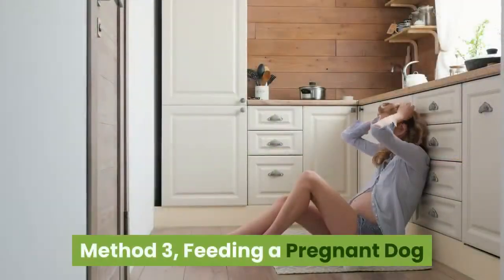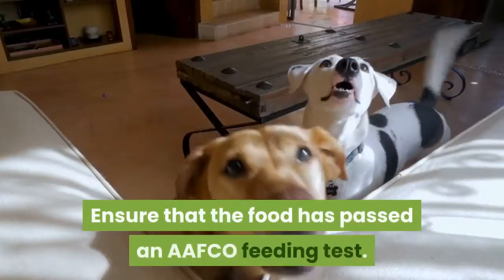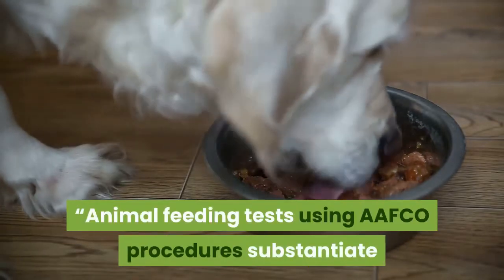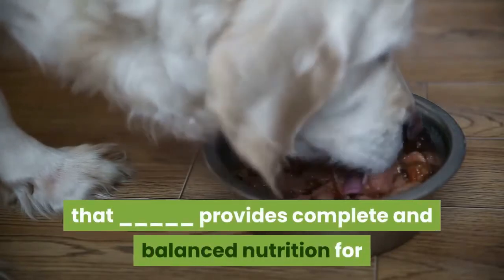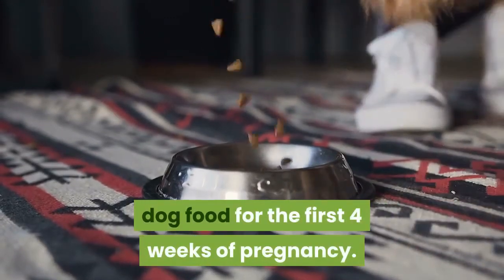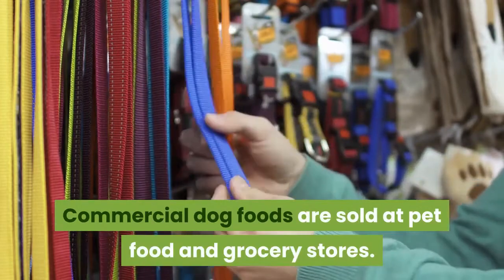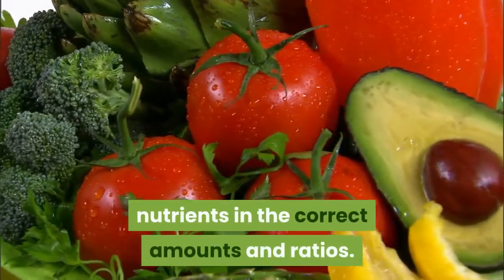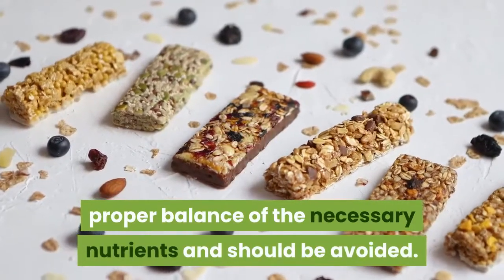Method 3: Feeding a Pregnant Dog. Check the label on the food you feed your dog and ensure that the food has passed an AAFCO feeding test. The label should read: 'Animal feeding tests using AAFCO procedures substantiate that [food] provides complete and balanced nutrition for [life stage].' Feed a normal amount of high-quality commercial dog food for the first four weeks of pregnancy. Commercial dog foods typically contain all necessary nutrients in the correct amounts and ratios. Homemade foods often do not contain the proper balance of necessary nutrients and should be avoided.